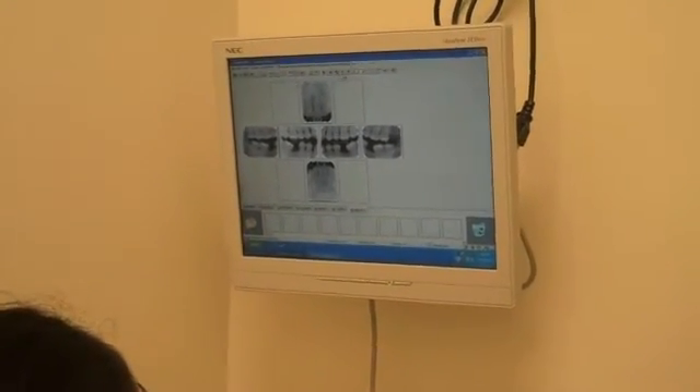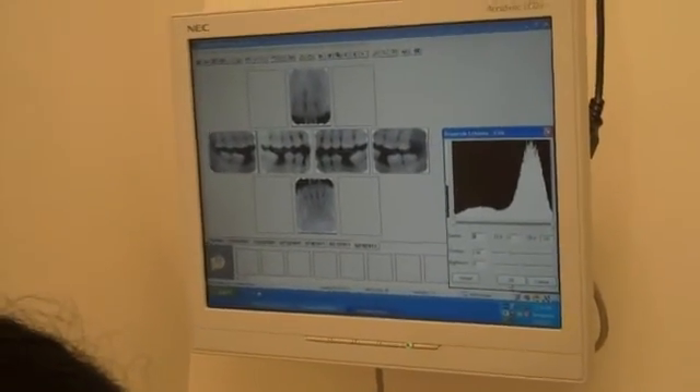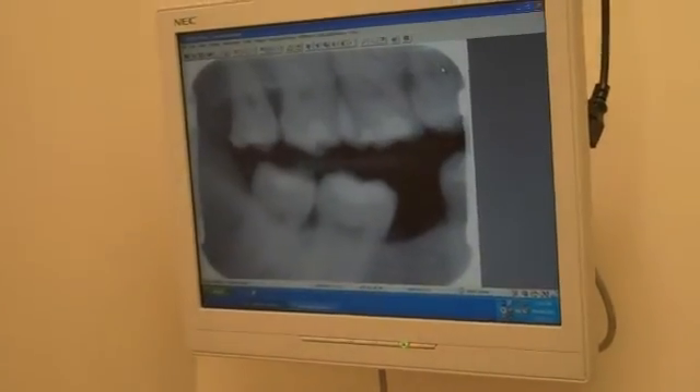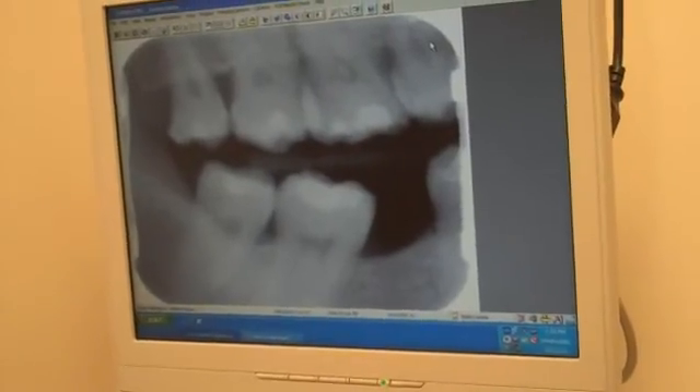Now it is really easy for the dentist to see what's going on in the patient's mouth, and at the same time you have not been exposed to too much radiation. I would highly recommend that you go to a dental office which has digital radiography. At Ronnie's Dental, all our offices offer only digital radiography in both our offices. So save yourself and save your health — do not get exposed to too much radiation. Thank you.